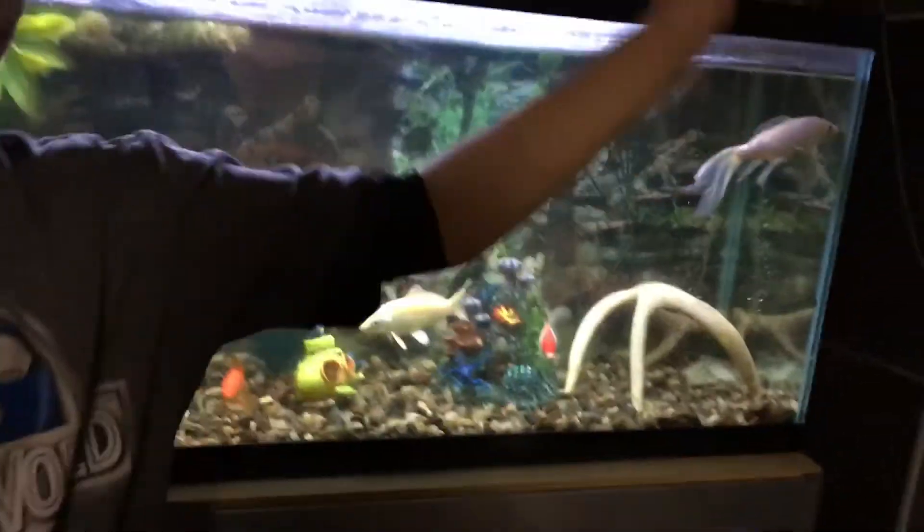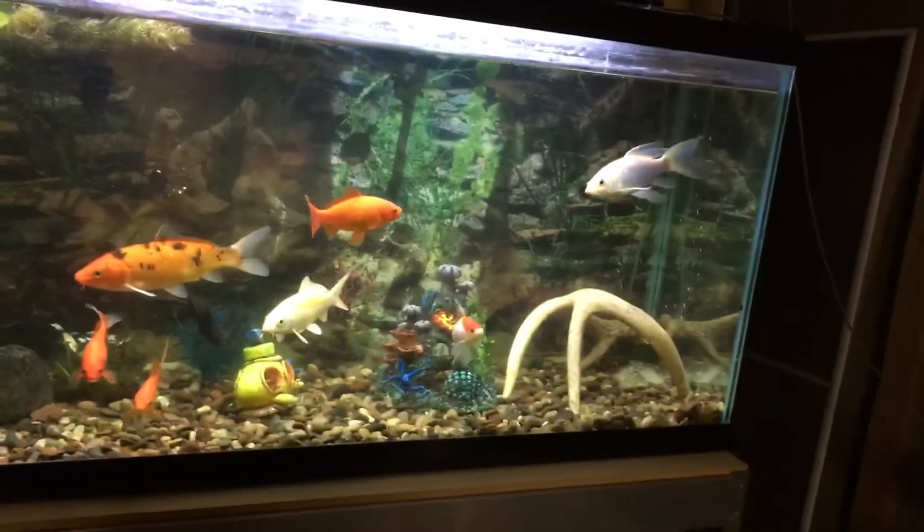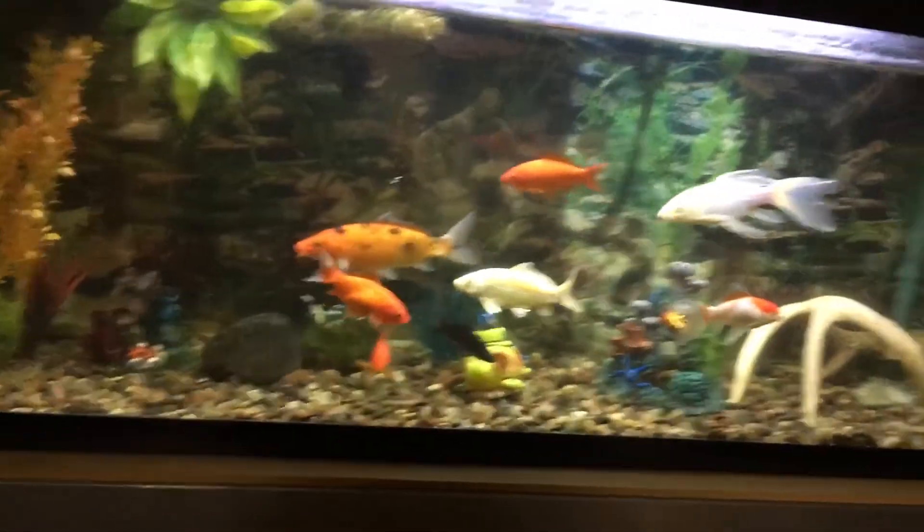I have three tanks that are operational, plus out in the shop I have a 70-gallon tub — it's for cows to drink out of but for now it's being used as a fish tank.